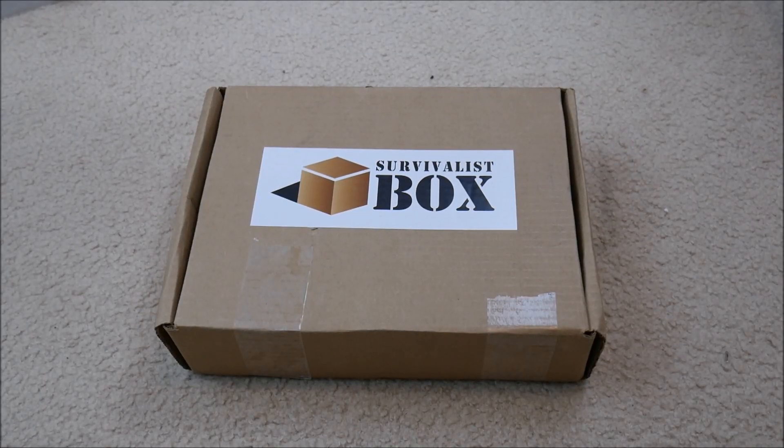What's up YouTube, this is LDS Reliance. Today I've got another box from survivalistbox.com that I want to do a review on. I've already done a review on this last month, but I talked to Jake, the owner of the company, and he's trying to make some improvements to his product line. So he thought he would send another one to me so that we could do another review, take a look at it, and maybe do a giveaway in the future.